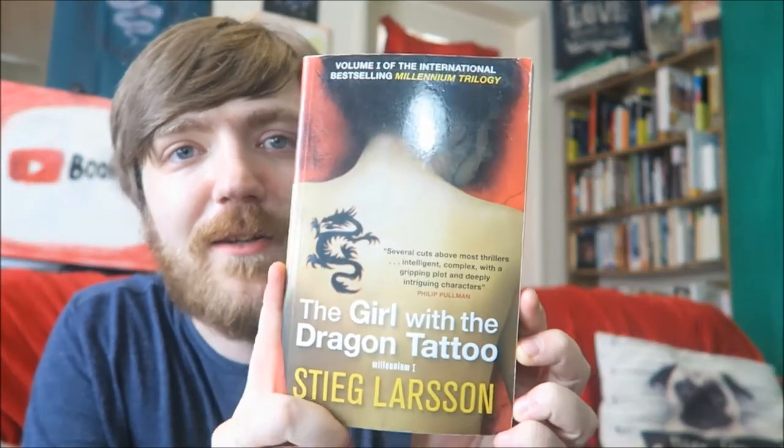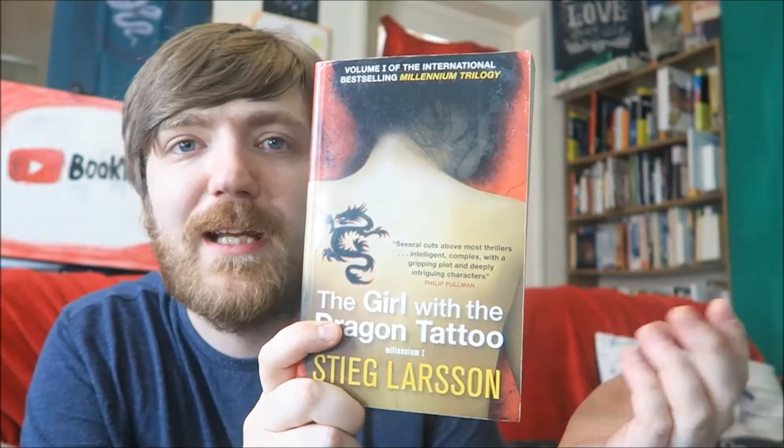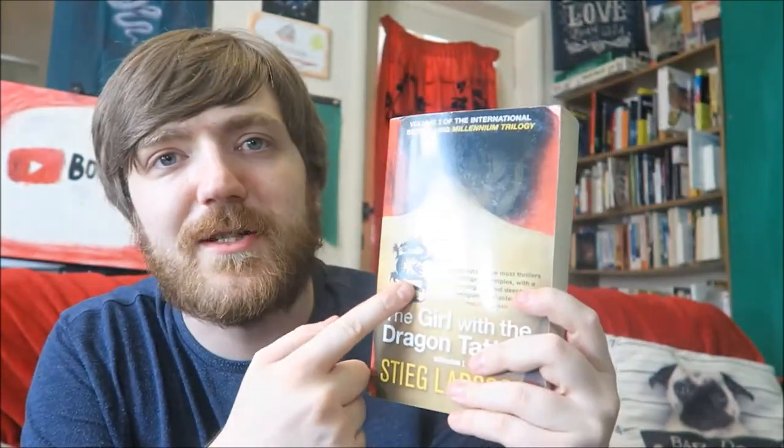Here we have Stieg Larsson's The Girl with the Dragon Tattoo. So obviously this would just be The Girl with the Tattoo. I don't think it would change too much, because the dragon tattoo doesn't actually play into the story too much, at least as far as I remember. So if she had just some Chinese lettering, or an Illuminati symbol, or a vegetarian V, or just some lyrics — maybe the quote from Dune, 'fear is the mind killer' — I want to get that as a tattoo. She could have that as a tattoo, and the book would be the same, I guess. Well, that's a good start.